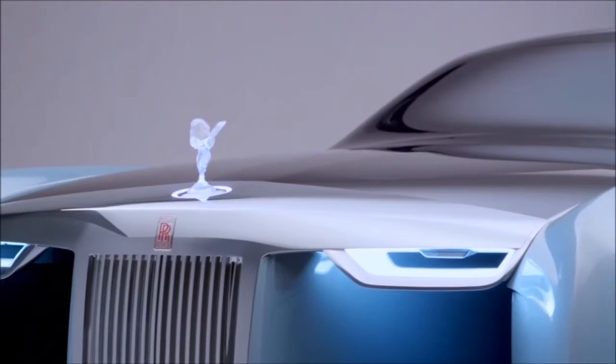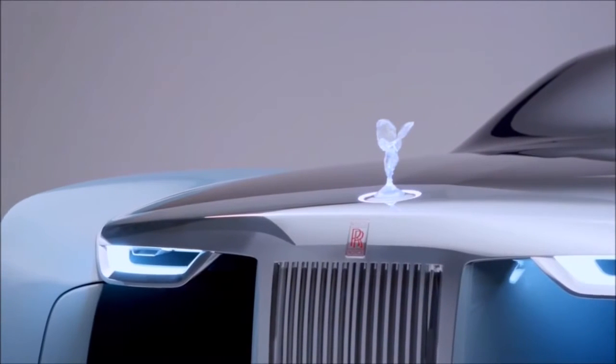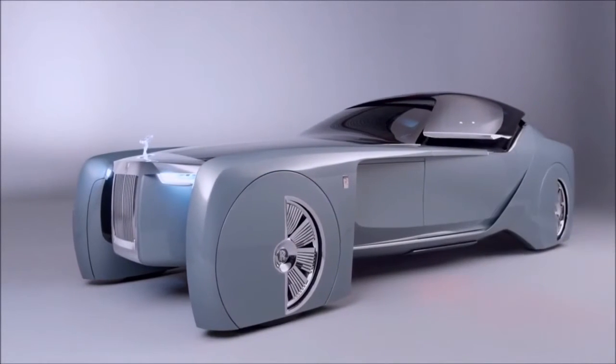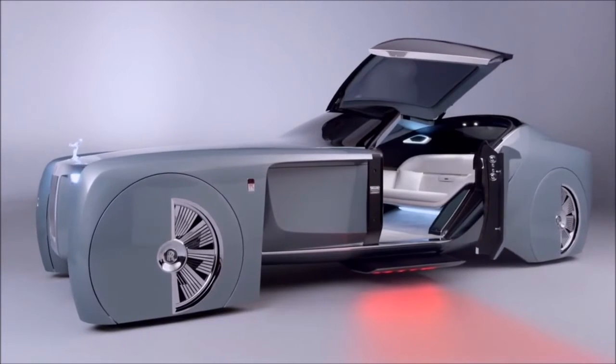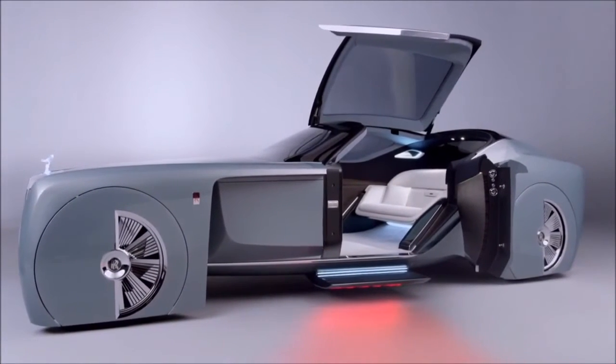Here you can see how the design team set out to stage that moment of grand arrival. The sanctuary, that peaceful haven, suddenly opens up into the night with this grand majestic gesture — the side opening door which allows the occupants to stand up and either enter gracefully or, more importantly, arrive gracefully, with this lovely red light carpet shining the way into the night.